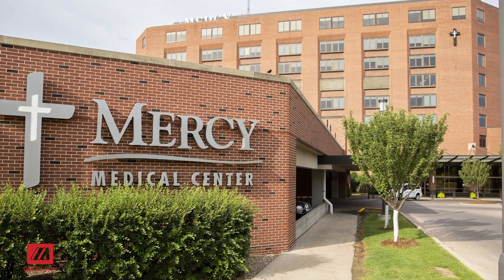My name is Vincent Reed and I'm at Mercy Medical Center in Cedar Rapids, Iowa, where I'm the Chief of Surgery and the Medical Director of our Cancer Center.